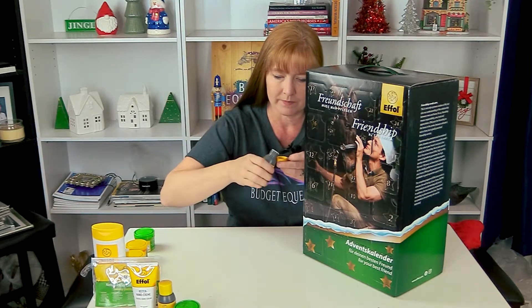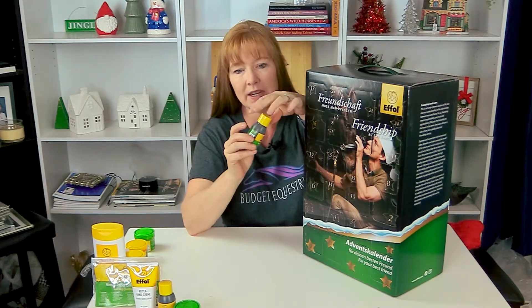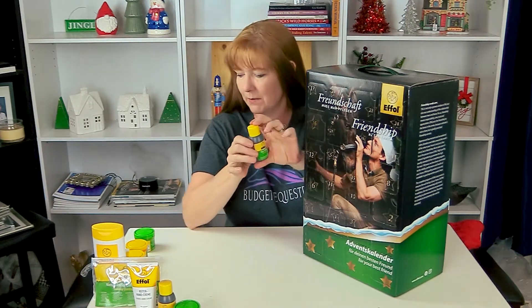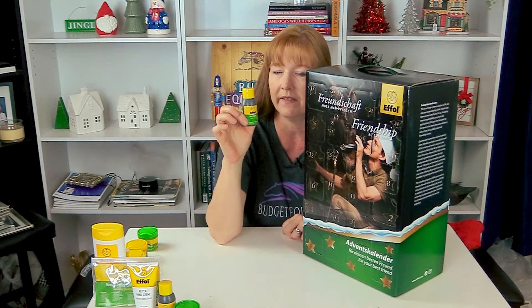It smells really good — it smells like something else I opened. I think it smells like the winter hoof gel. It's a cute little bottle: 50 milliliters, 1.76 fluid ounces of skin lotion.